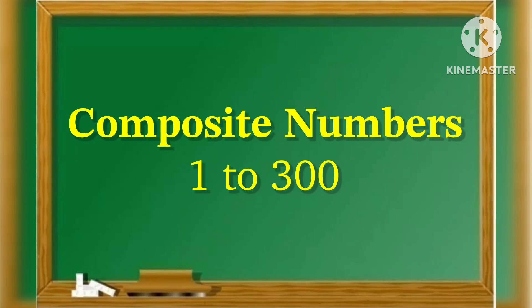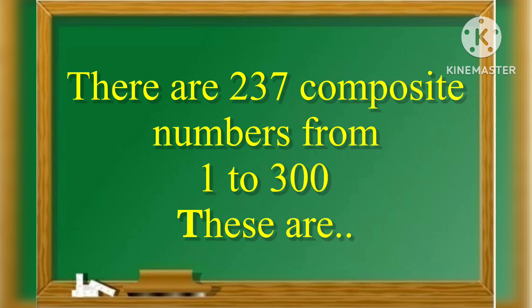Welcome to my channel. Today we learn composite numbers from 1 to 300. So let's start. There are 237 composite numbers from 1 to 300.